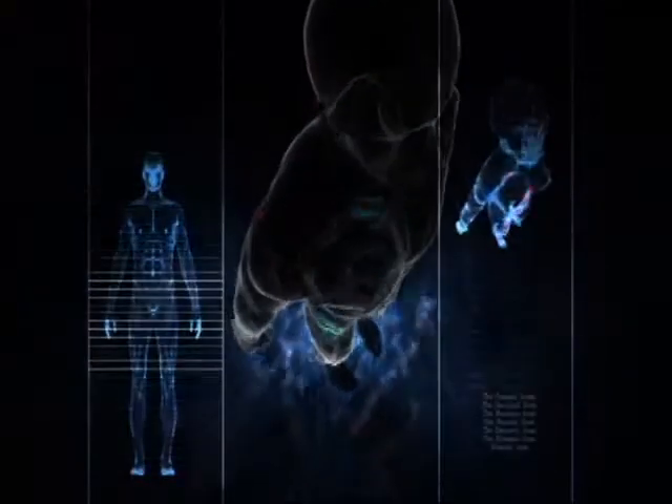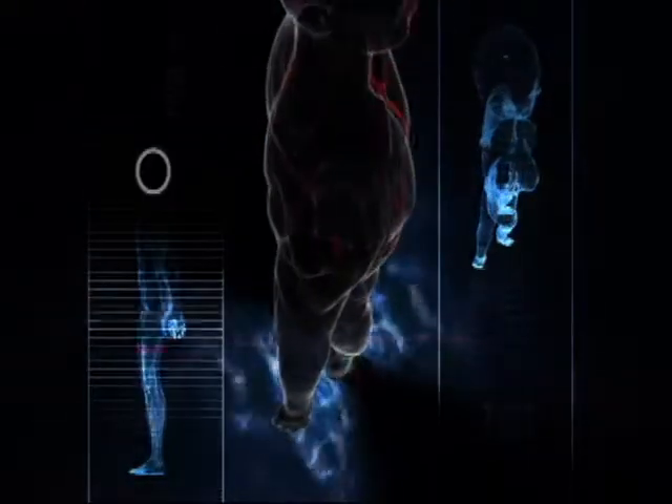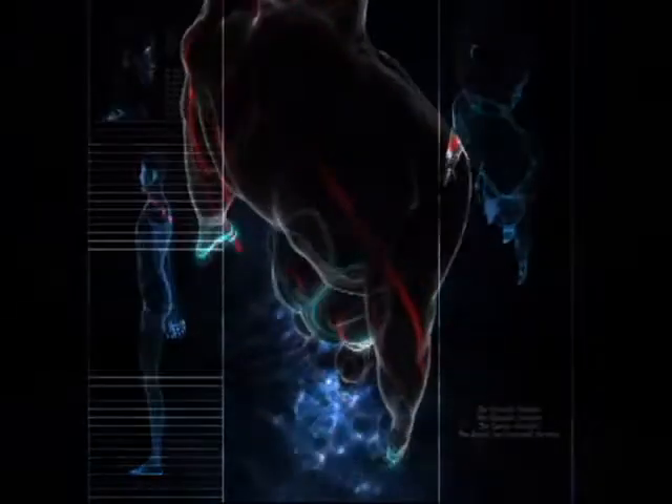The body understands where to send the stem cells. In actuality, the body knows automatically to send stem cells to the affected area. That's just the way the body works.